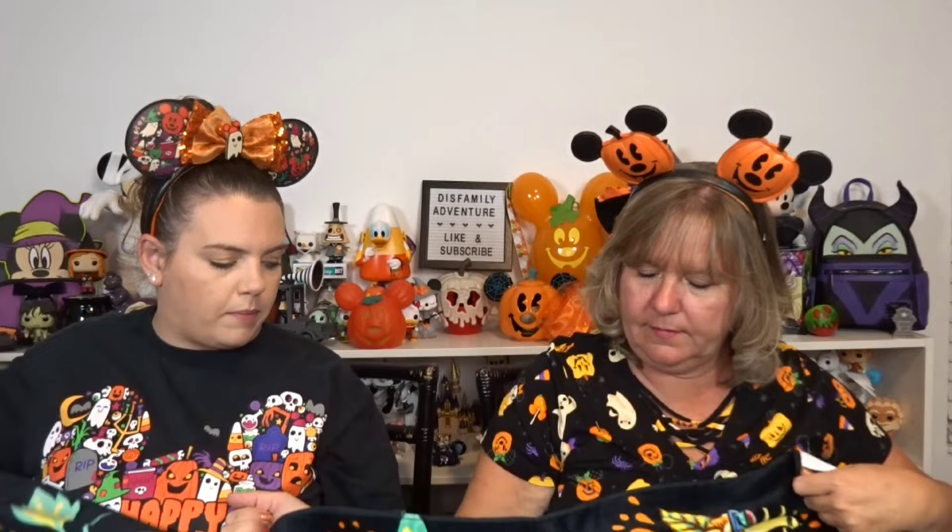I eyed this one up when it released but never bought it, and then the Character Warehouse came and my mom and dad picked it up. A lot of people actually got it so I'm twinning with a few of you! I don't think I want to take it to Typhoon Lagoon because I feel like chlorine could ruin the colors, but I'm excited to have it.